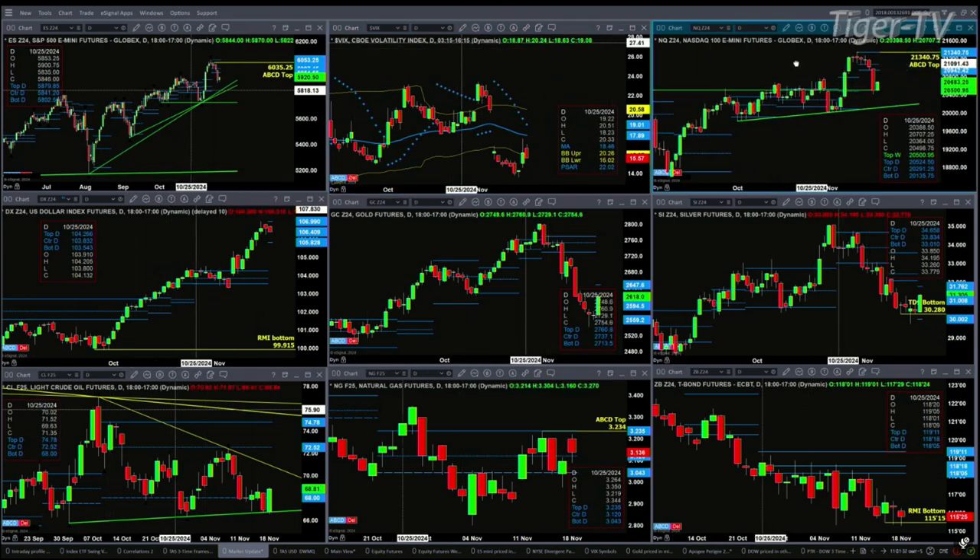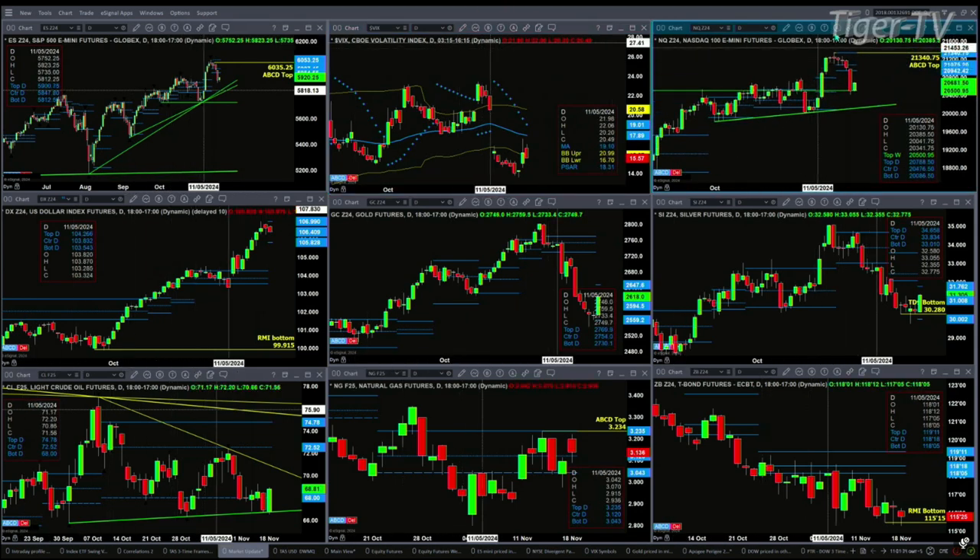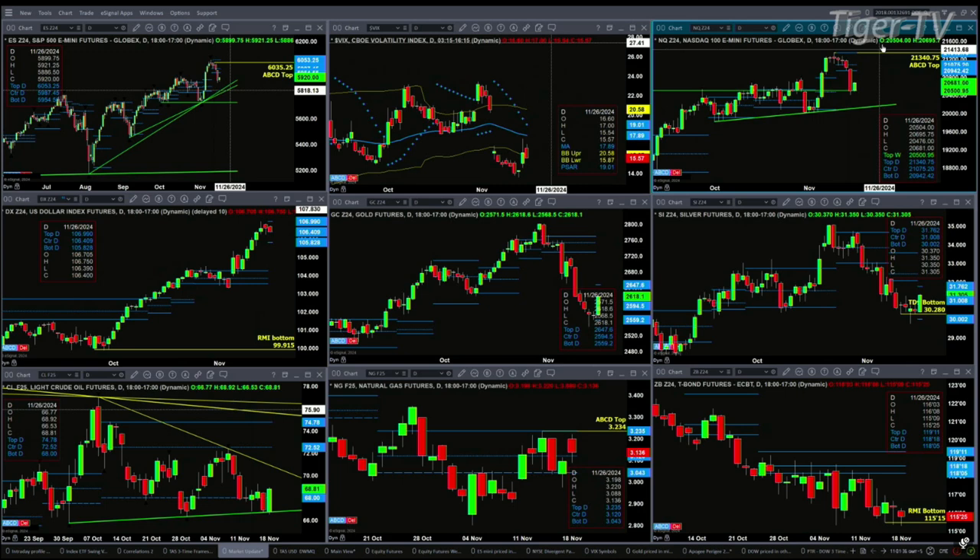The NQ has a sell the D-point top. Prices right now have found support at the top of its weekly profile. The key level of support to watch is $20,500. If we close below that, we'd like to go tag that rising trend line.